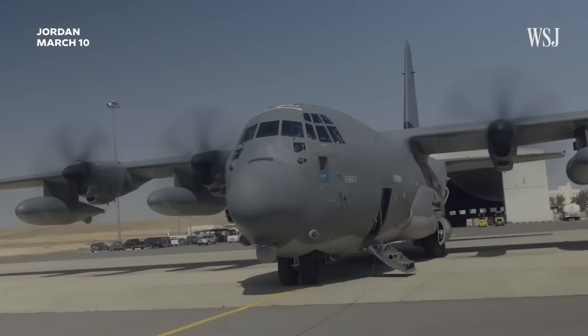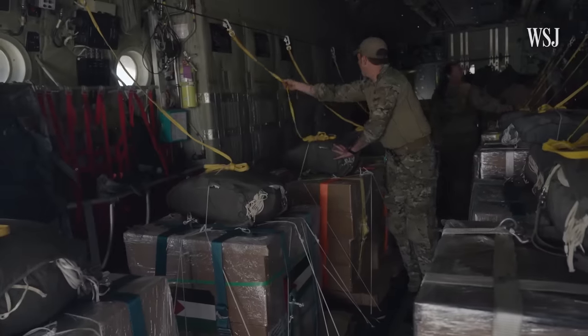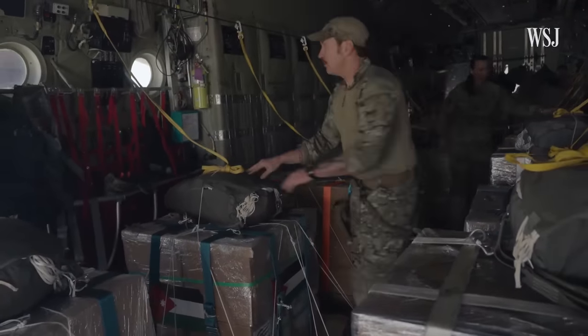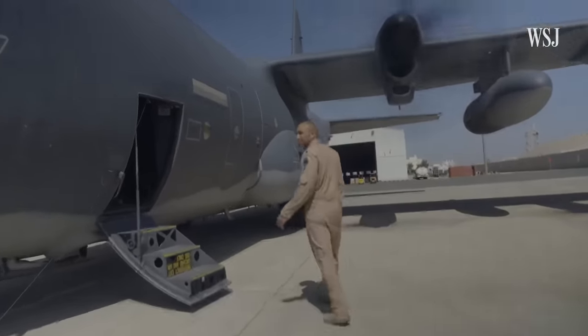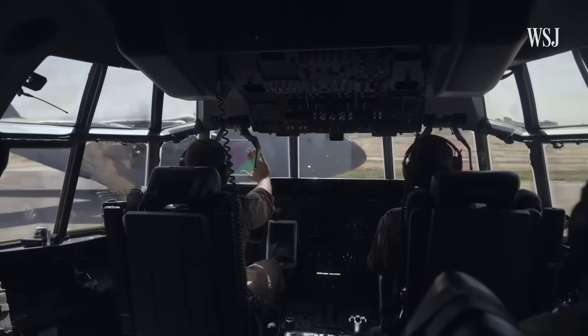On an airbase in Jordan, members of the American Air Force prepare for an aid drop over Gaza. The Wall Street Journal was invited along to document the process. Right now I'm in the cockpit of this American C-130. We're about to take off, and it'll be about a 40-minute ride until we're over Gaza.